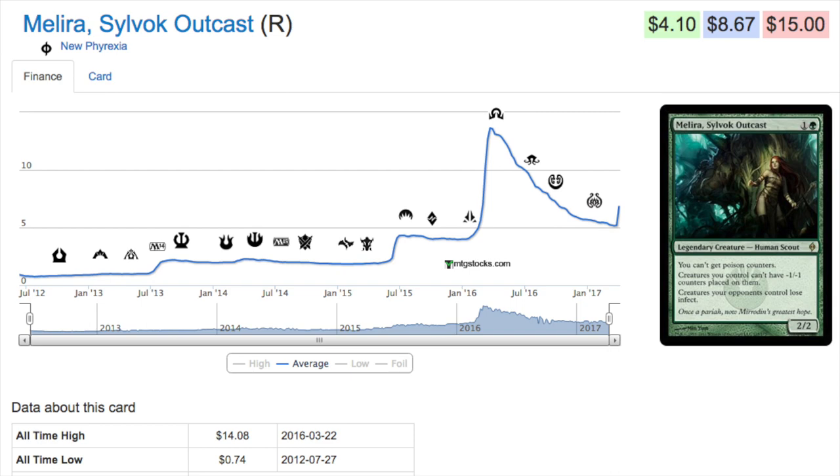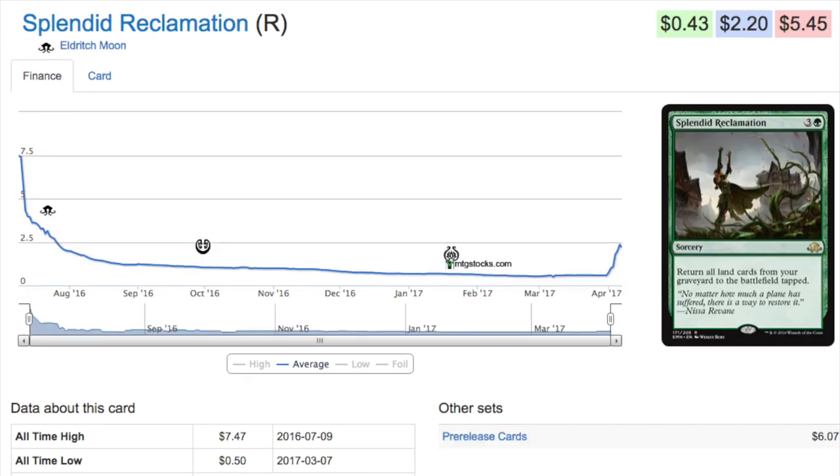The fact that creatures you control cannot get minus one, minus one counters is very good if we have an entire set dedicated to minus one, minus one counters — which Amonkhet looks like it will be. Unique cards tend to be legendary, maybe a little older — New Phyrexia was some time ago. Most importantly, they have a characteristic where they only get better over time because they do something special. With a set like Amonkhet featuring -1/-1 counters, this price will continue to go up.